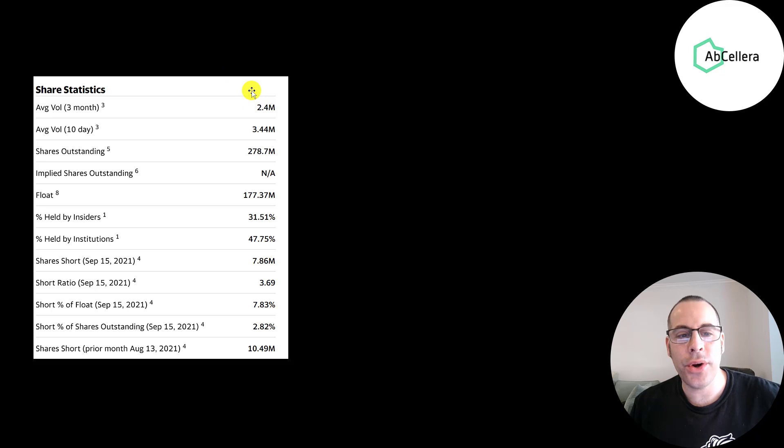About 3 million shares are traded each day on this stock. Of the 279 million shares outstanding, 177 million are on float — that means it's available for investors like me and you to purchase in the open market. The 100 million shares not on float are held by insiders and cannot be purchased by anyone, though they could sell those shares.